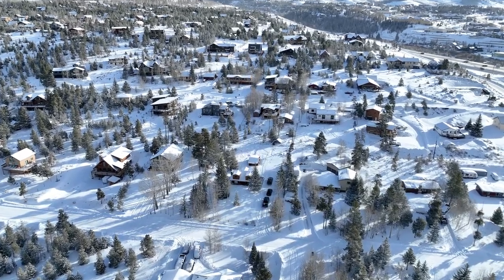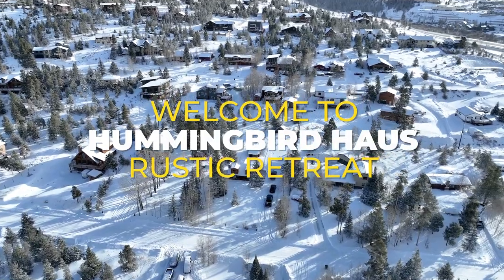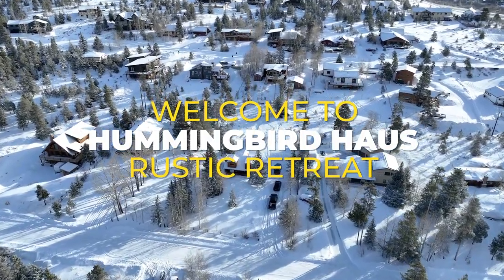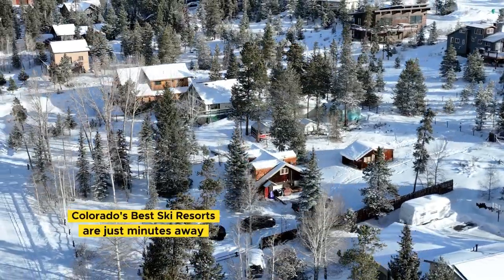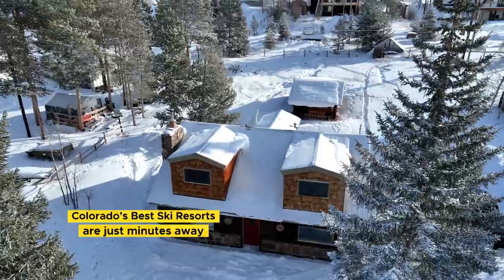Are you planning your next Colorado mountain adventure? This modern log cabin is in a prime location in Silverthorne, with five of Colorado's top resorts less than a 25-minute drive away. Welcome to Hummingbird House Rustic Retreat.